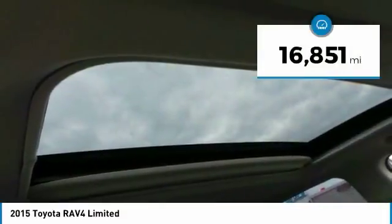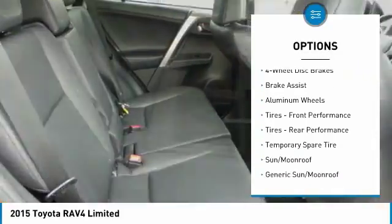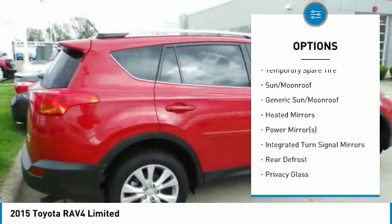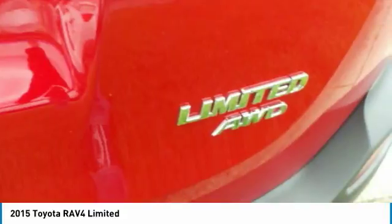This vehicle has less than 20,000 miles. Here are some of this vehicle's great options: navigation system, anti-lock braking system, steering wheel audio controls, all-wheel drive, backup camera, power lift gate, keyless entry, Bluetooth, leather-wrapped steering wheel, and adjustable steering wheel.